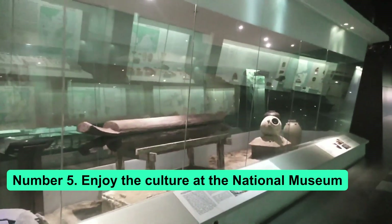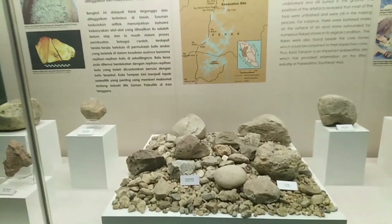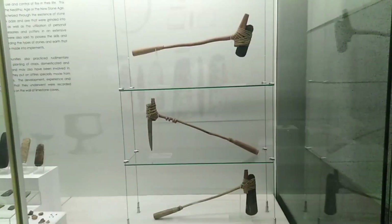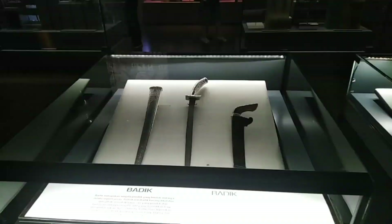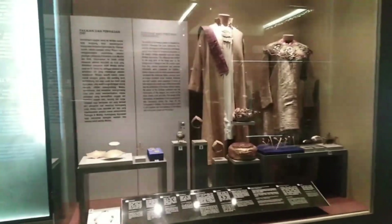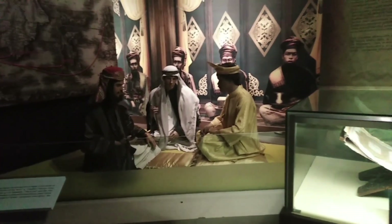Number 5: Enjoy the culture at the National Museum. The National Museum is a piece of architecture in and of itself. It is close to the famous Lake Gardens and is built in the shape of a traditional house. Its decorations are a mix of modern and traditional styles. Visit the National Museum to learn about the history and culture of Malaysia and see replicas of Malay houses, wedding scenes, and hunting displays.